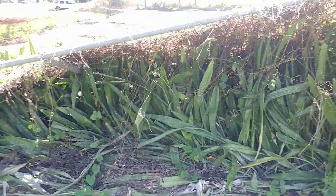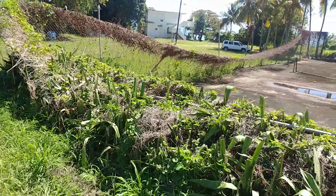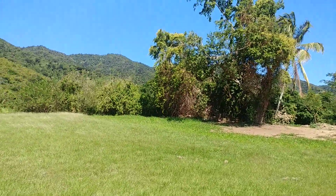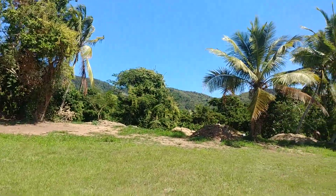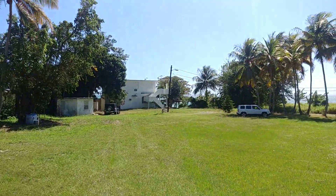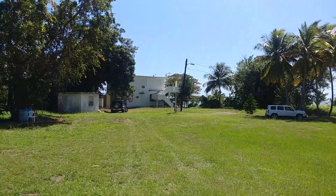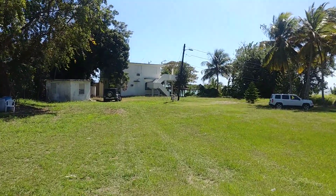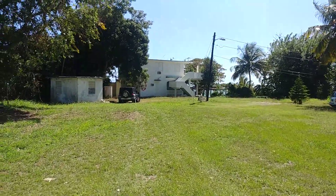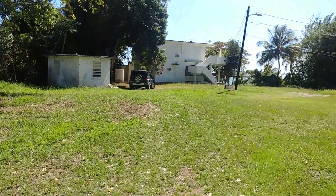It looks like somebody's been doing some work up here with a tractor. There's the house that has the rooms for rental — I'll walk towards it and go upstairs and show you what the rooms look like.